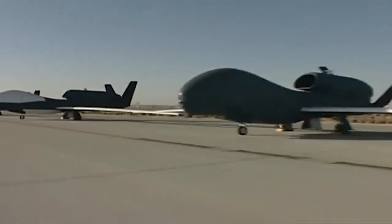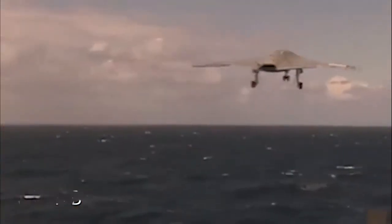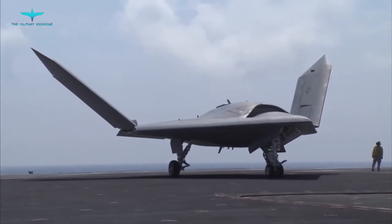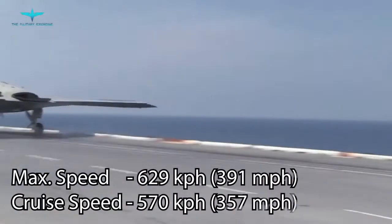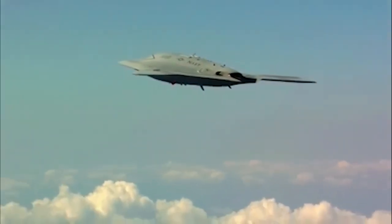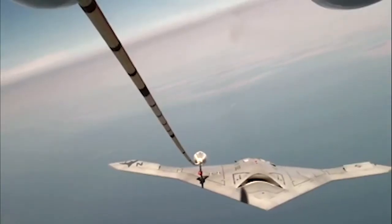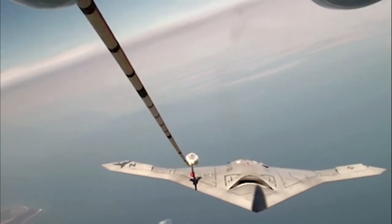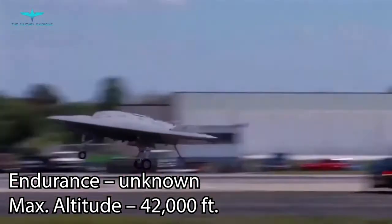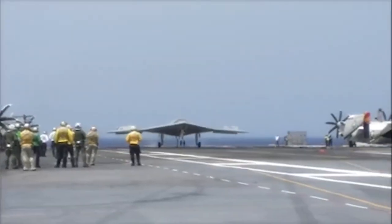At number 1, the Northrop Grumman X-47B. The X-47B was developed by the American defence technology company Northrop Grumman and first flew in 2011. This UCAV takes the top spot because it was a pioneer in the military drone sector, demonstrating new technologies like autonomous aerial refuelling and carrier-based take-off and landings. The X-47B has a very high top speed for a drone and is armed with two weapon bays providing up to 2,000 kilograms of ordnance.